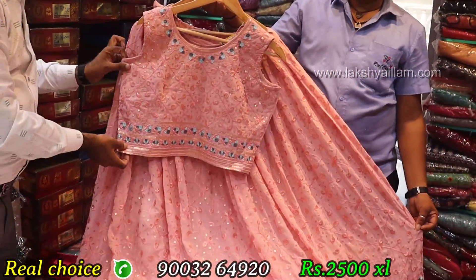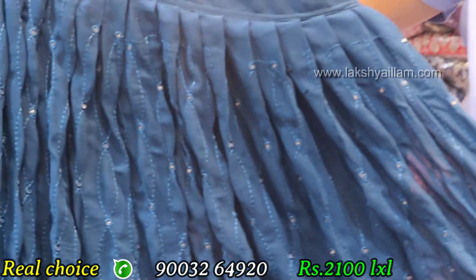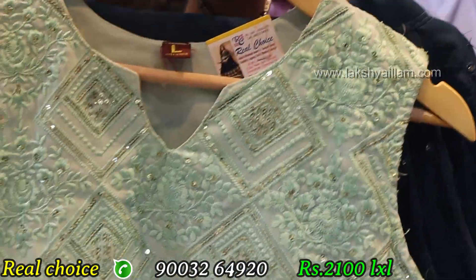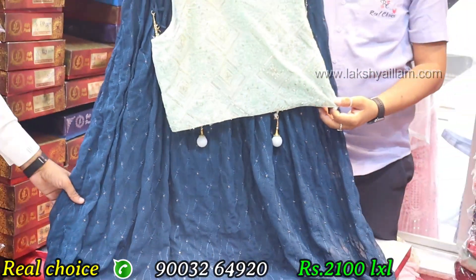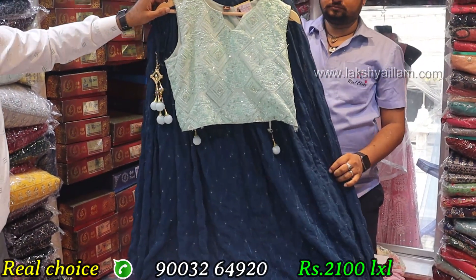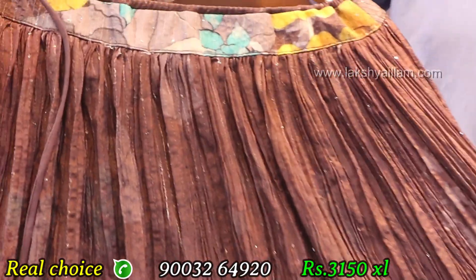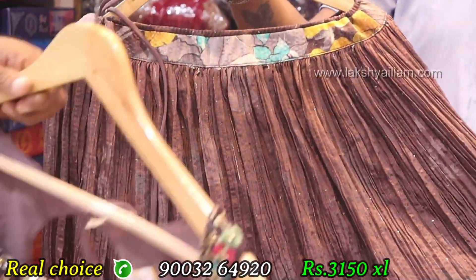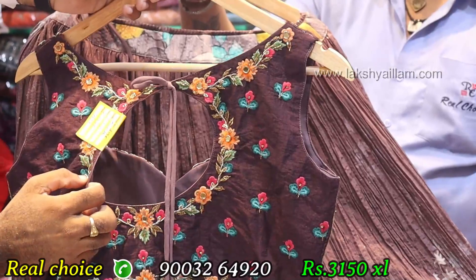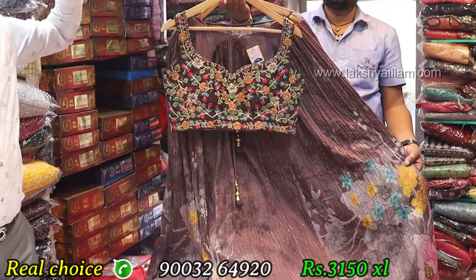XL size, rate 2,500, only wholesale price. Ramar blue color, different item, contrast, full sequence work and thread work. L and XL sizes available. Also a western top in XL size with different pattern on back, rate only 3,150, single piece.